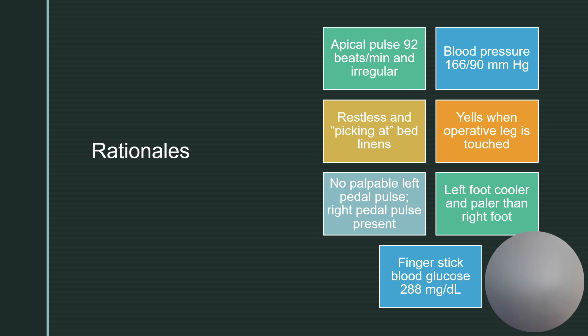She yells when that operative leg is touched. Maybe this is unrelieved pain, or maybe she has decreased circulation. Decreased circulation can lead to ischemia, and the major symptom of ischemia is significant pain. Maybe she has compartment syndrome — significant edema that is potentially compressing the blood vessels and/or nerves — causing tissue ischemia and tremendous pain.